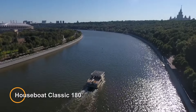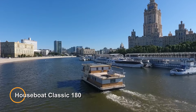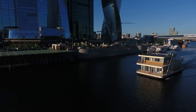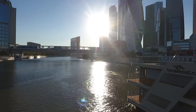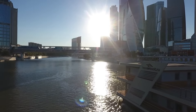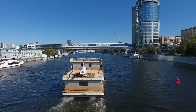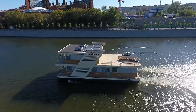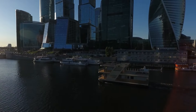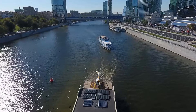The Houseboat Classic 180 is a spacious and luxurious floating residence designed for year-round living. Equipped with two engines, it boasts a cruising speed of 10 kilometers per hour and a maximum speed of 16 kilometers per hour. Crafted from high-quality materials and featuring a modern design, this houseboat combines elegance with functionality. The living room is adorned with a large glass wall, providing breathtaking views of the surrounding waterways.